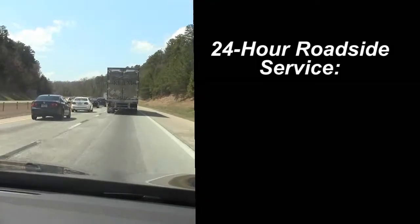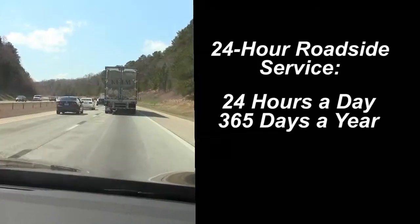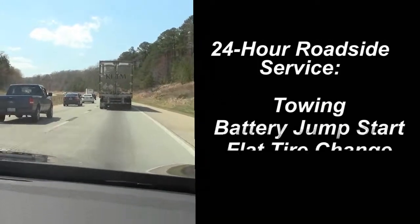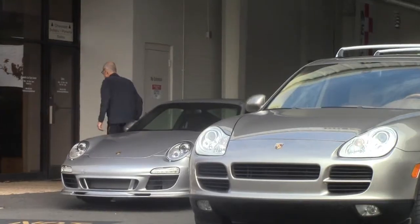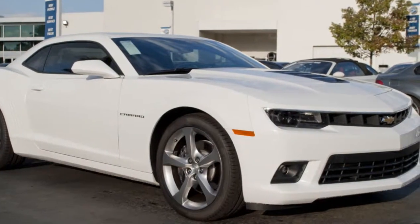This plan offers towing and roadside service 24 hours a day, 365 days a year, in the US and Canada, and includes towing, battery jumpstart, flat tire change, gasoline delivery, and lockout assistance.